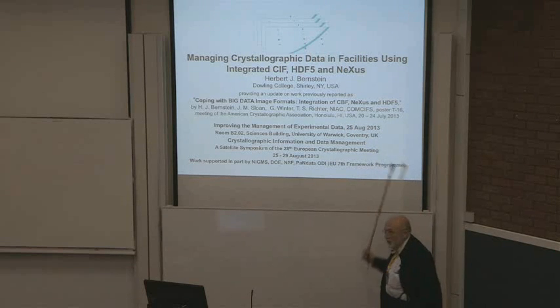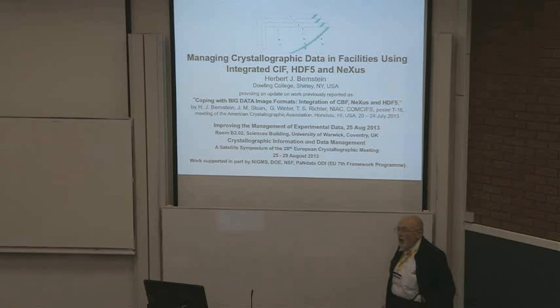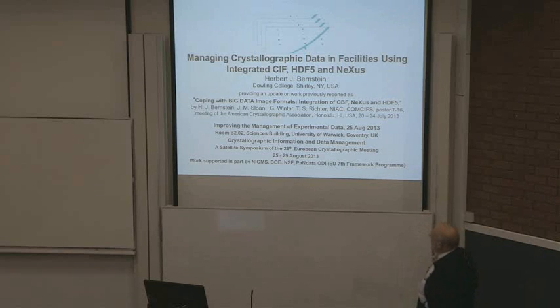Two other authors: NIAC and COMCIFS. NIAC is the Nexus International Advisory Committee. COMCIFS is the Committee on the Maintenance of the CIF Standard of the IUCr. They very kindly agreed to have their names put as authors on this — not saying this is the official policy, this is what we're working on, something we're trying to come to a conclusion on.